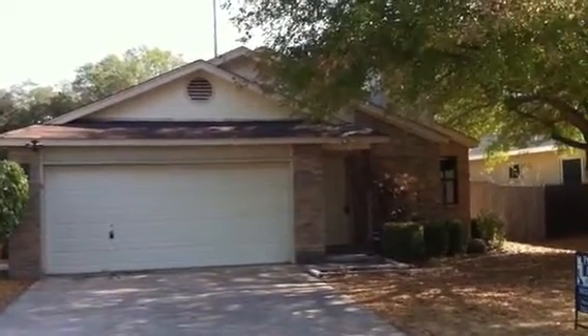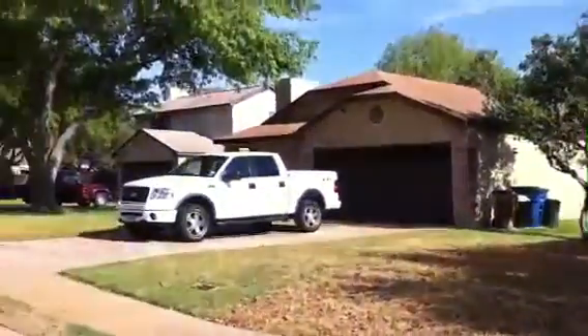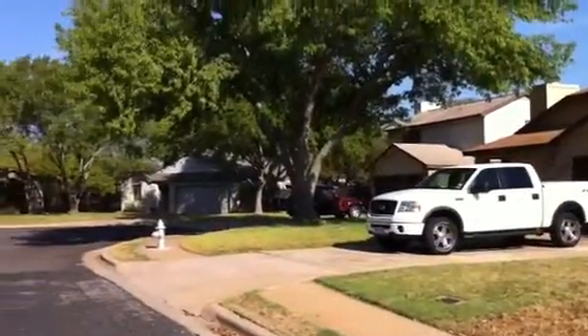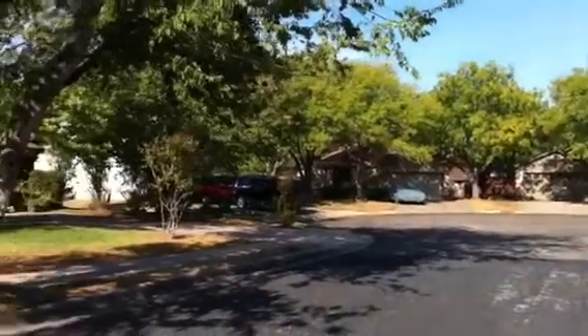This is 3102 Foxton Cove. It's a three-bedroom, two-bath, two-car garage house. 1187 square feet, cul-de-sac lot, listed at $116.9.